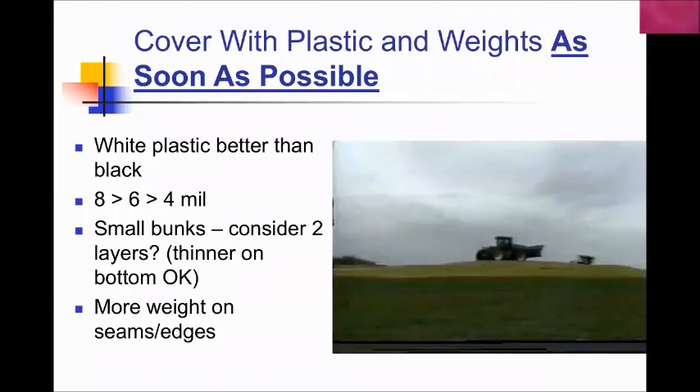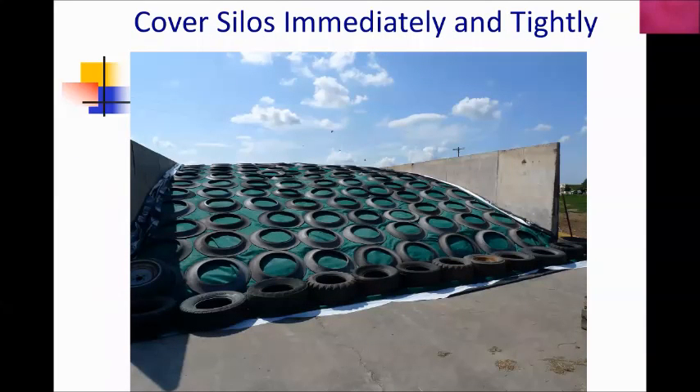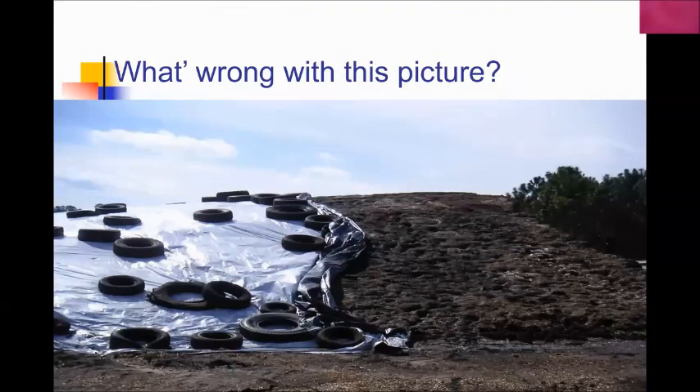All material within the bunker should be covered as quickly as possible — thicker plastic is better. Consider two layers, putting the thinner layer at the bottom. Make sure you have weights on the edges and the seams. A great bunker silo example has a reusable tarp, tires touching throughout, gravel bags on all edges, sidewall plastic, and bigger tires wherever there is a seam, especially at the ramp. Too often I see bunker silos where too much of the face is exposed and there are not enough tires touching.